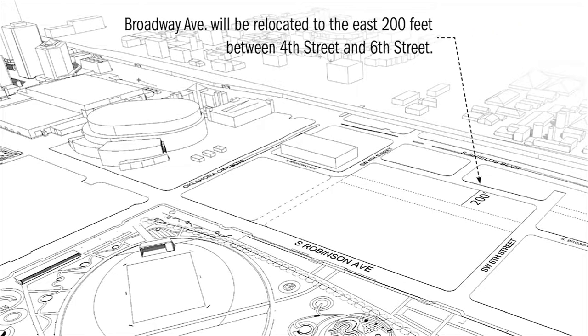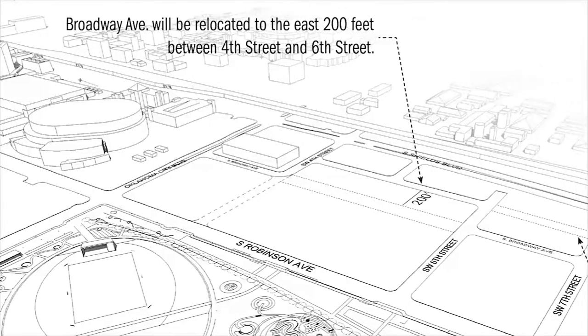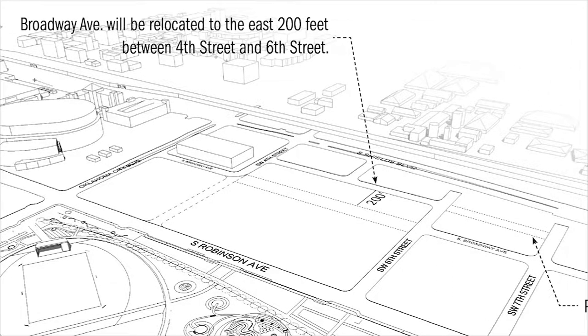To allow the building to fit, we're going to have to move Broadway about 200 feet to the east. That will provide the appropriate square footage and acreage to allow the building to sit along Robinson, between 4th Street and 6th Street.